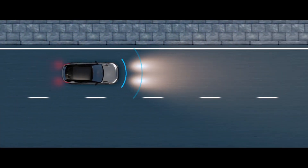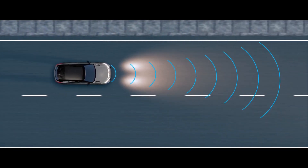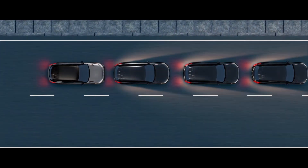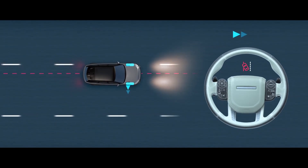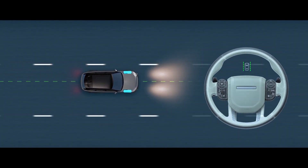Autonomous Emergency Braking can detect a potential collision ahead, whether a pedestrian or another vehicle, alerting the driver and applying the brakes if required. Lane Keep Assist can detect when the vehicle starts to drift and help to gently steer it back into its lane.